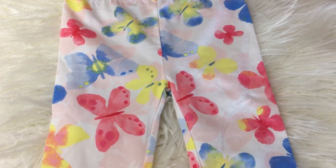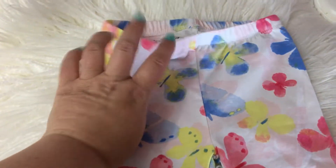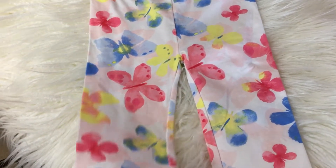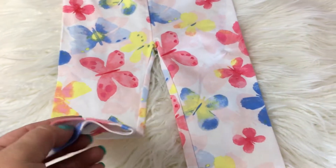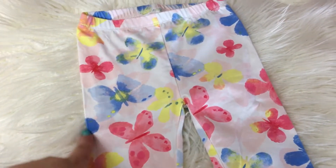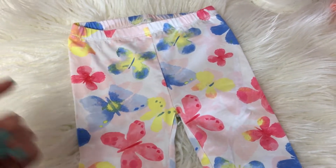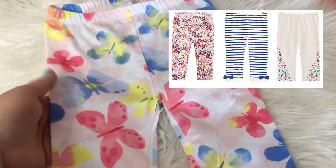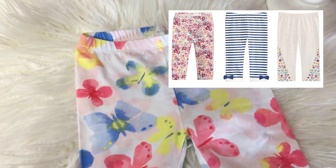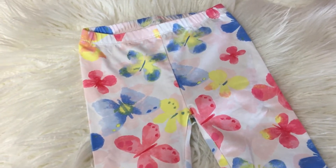Here's a pair of leggings from First Impressions — these are 18 months. They originally retailed for $9.99 and were on sale for $2.99. They do have a ton of different patterns — I'll insert a picture here for you. Super cute for summertime with the butterflies, and $3 — you can't go wrong with that price.